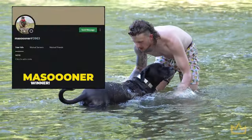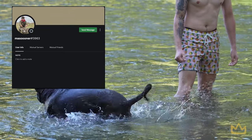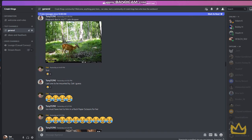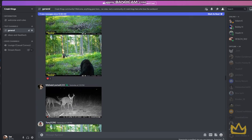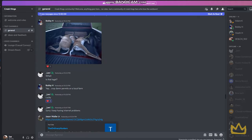Congratulations to Mason on winning the Discord giveaway last week — we'll be sending you those broadheads as soon as possible. Speaking of Discord, the next G5 broadhead giveaway will be hosted on Discord again. You have to be in the Discord, and there will be a section to tell your craziest hunting story. We're going to read them all on camera, make a video of it, and your story will be featured on the channel. The best story wins a pack of G5 broadheads.